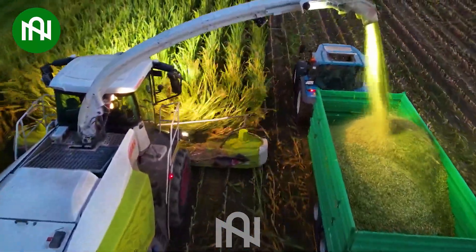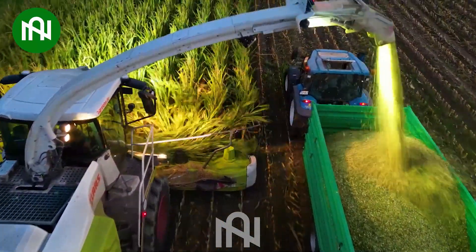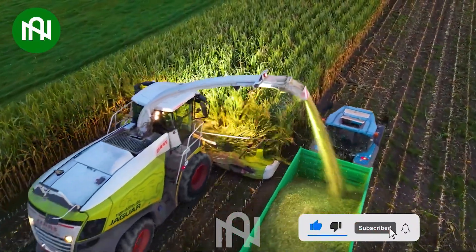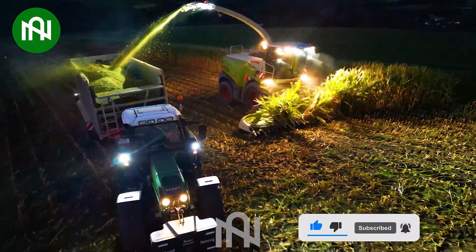The corn harvester is an essential tool for agricultural work, facilitating food production for livestock. It efficiently harvests corn, supporting livestock farming with abundant feed.